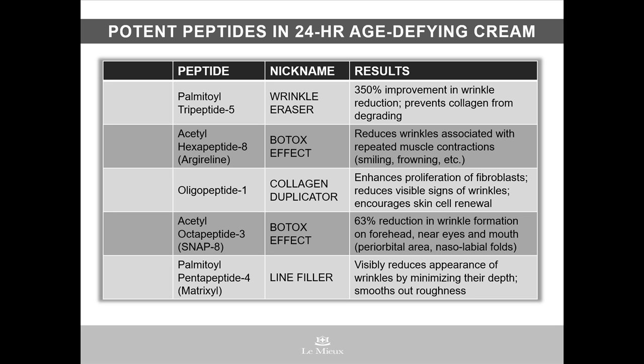Once the skin is properly prepped, it's time for active ingredients to be absorbed. And 24-hour age-defying cream contains high percentages of many peptides. If you look at the ingredient list, you'll see that peptides are high on the list, which means they really have an impact on your skin. Here are some of the stars in 24-hour age-defying cream. Palmitoyl tripeptide 5, which is known as a wrinkle eraser, since clinical studies have shown a whopping 350% improvement in wrinkle reduction.